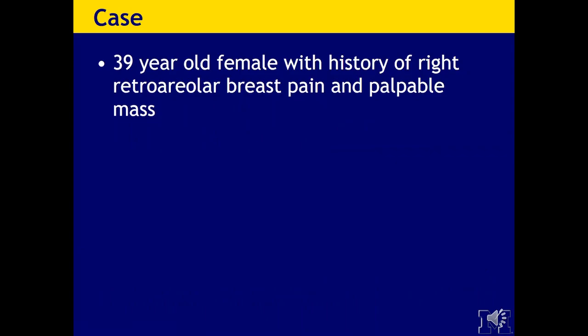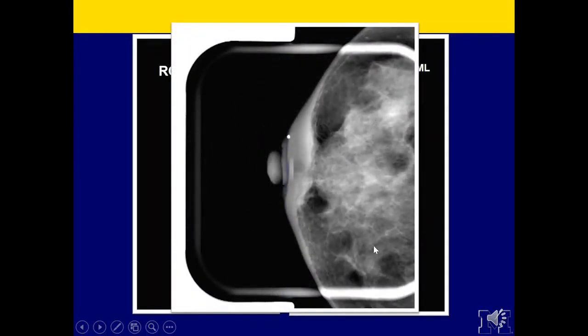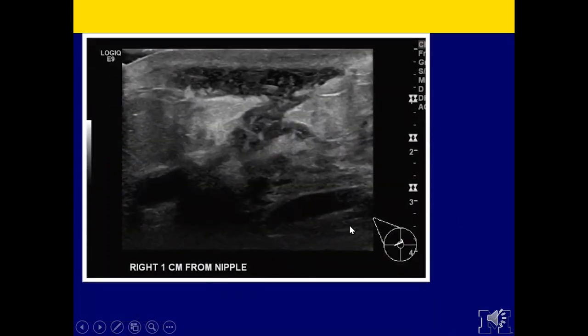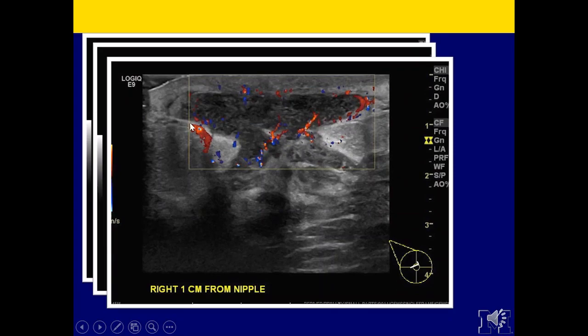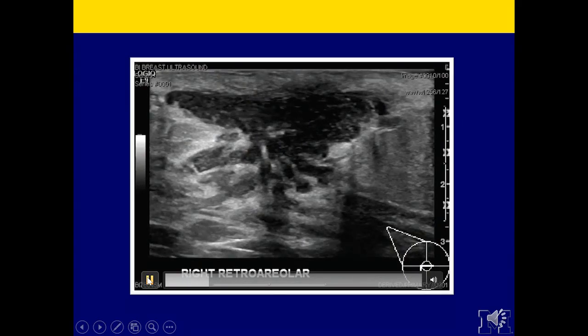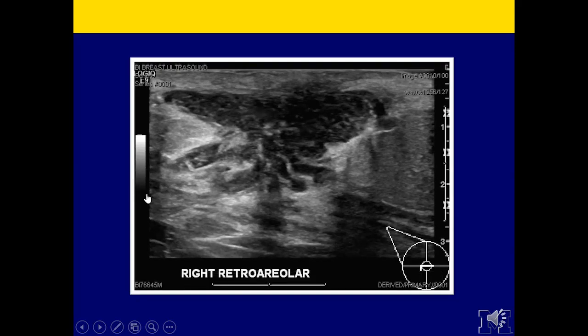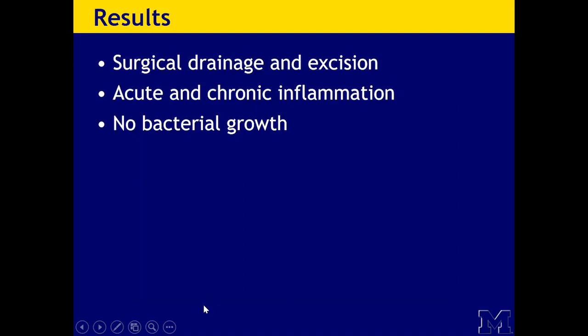Here's a 39-year-old female with history of right retroareolar breast pain and a palpable mass. On mammography, the palpable area is marked and there is skin thickening and increased density in the retroareolar right breast, confirmed on spot compression. On ultrasound, right below the nipple there is an irregular, complicated, hypoechoic fluid collection with peripheral increased vascularity but no internal vascularity. Movement of the fluid was also demonstrated — important to show when fluid is isoechoic. This patient went on to have surgical drainage and excision, which came back with acute and chronic inflammation and no bacterial growth.